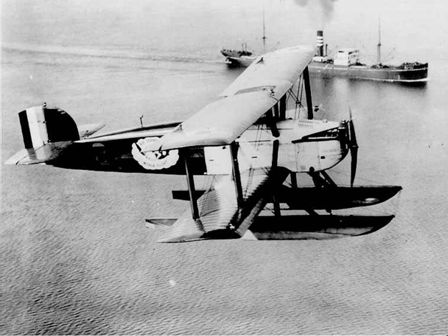Bob Dempster of Seattle, Washington built an airworthy reproduction Douglas World Cruiser, the Seattle II, powered by a restored Liberty engine, which made its maiden flight on 29 June 2016. He plans to repeat the around-the-world flight in Seattle II, starting in April 2017.